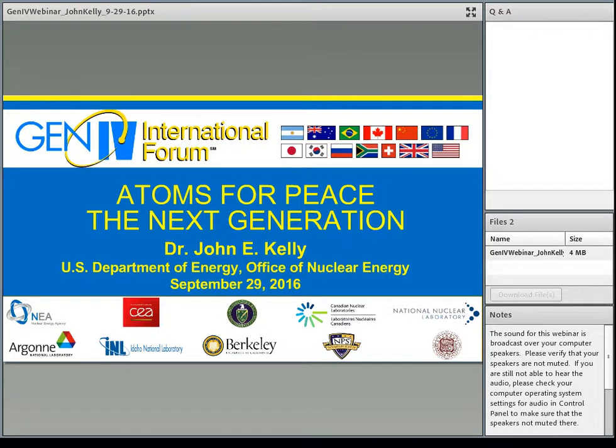Good morning. Welcome to the first webinar in our GIF webinar series. Today's presentation is Atoms for Peace: the Next Generation. Thanks everyone for attending so early in the morning. During today's introduction is Dr. Patricia Pavie. Dr. Pavie is the Office Director of Systems Engineering and Integration at the U.S. Department of Energy Office of Nuclear Energy, and she's also the chair of the GIF Education and Training Task Force.